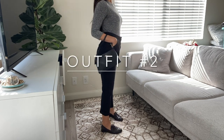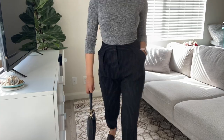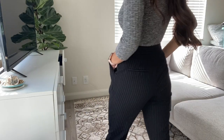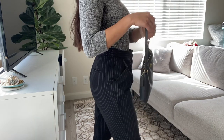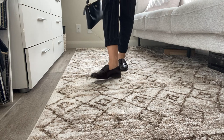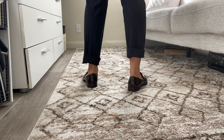For outfit number two, I am wearing these black pinstripe pants that I got from Forever 21, as well as the top. I paired it with a Coach mini purse. My brown leather loafers are from Madewell, and I think I got a student discount on them, so definitely check that out.